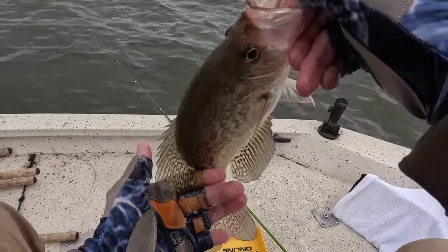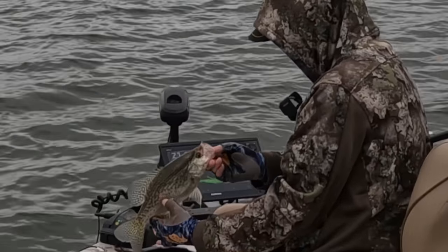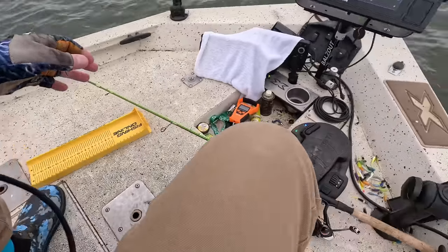Look at that fat belly. I think he might be a female. I'm going to let you go.